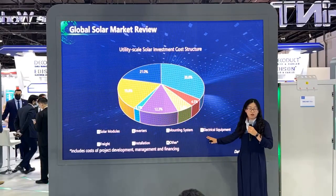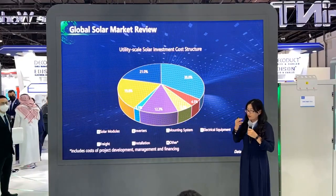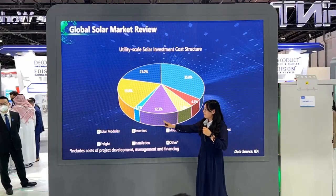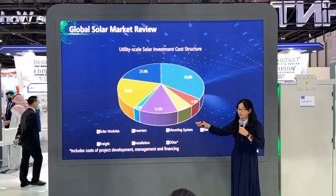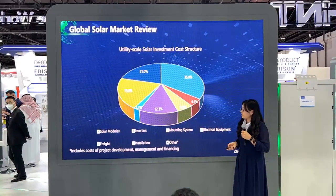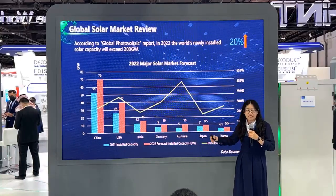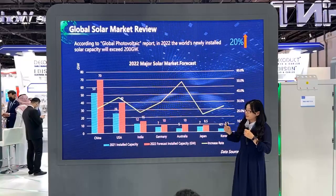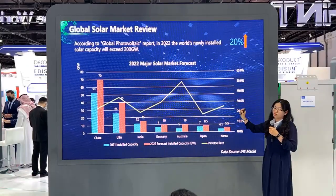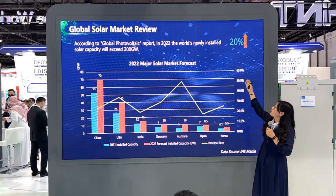Here is the report from the global photovoltaic industry. There are accounts for utility-scale solar investment. Due to the impact of COVID-19, freight and electrical equipment costs rose sharply, bringing challenges to developers and owners. But with the accelerated release of solar raw material capabilities and declining product prices this year, the situation will change. According to the global photovoltaic report in 2022, the world's newly installed solar capacity will exceed 200 gigawatts, with a growth rate of about 20%.